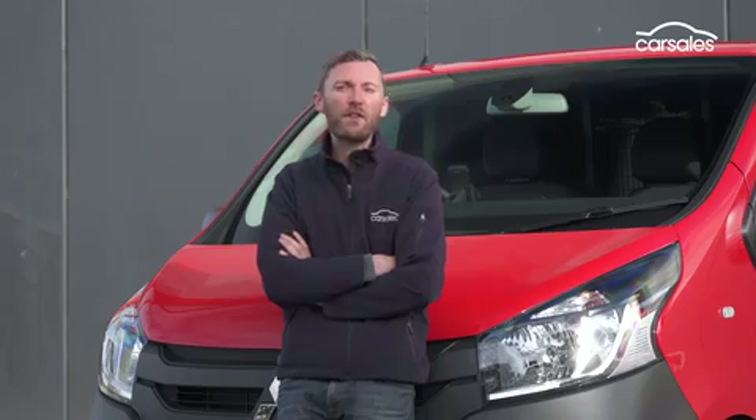The new Mitsubishi is more expensive than the Renault, but it comes with a better warranty — five years versus three — and the cap price servicing is pretty good as well: $250 a year for the first three years, and that includes roadside assistance too.